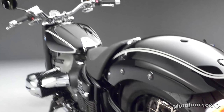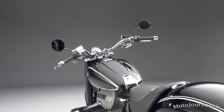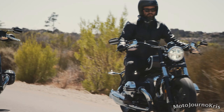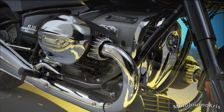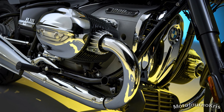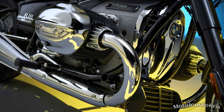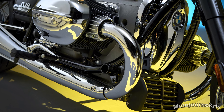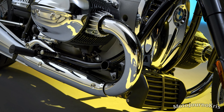There are riding modes: Rain, Roll, and Rock. Also standard is automatic stability control, which can be turned off, alongside engine drag torque control or MSR, which BMW states prevents rear wheel slip due to too much engine braking or aggressive downshifting.